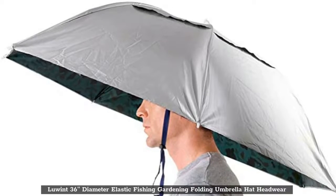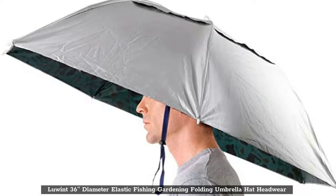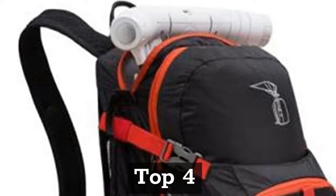Top 3: Luwin 36-Inches Diameter Elastic Fishing Gardening Folding Umbrella Hat Headwear.